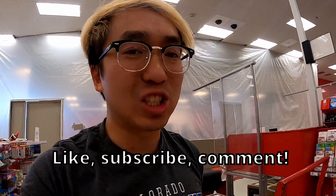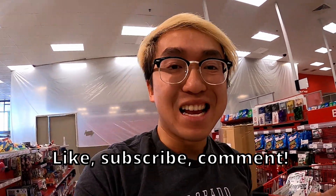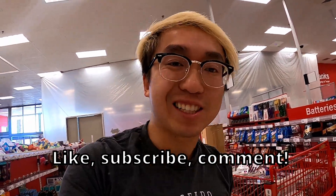Obviously I'm Kenny Boulder, and yeah, this is a lot of good stuff — good stock here at Target. If you like this content, like, subscribe, and comment. I'll see you next time guys, take care!